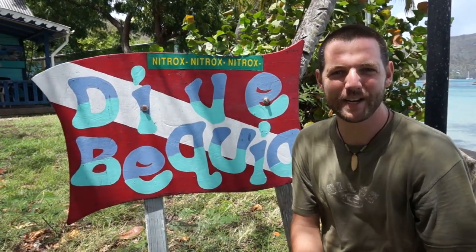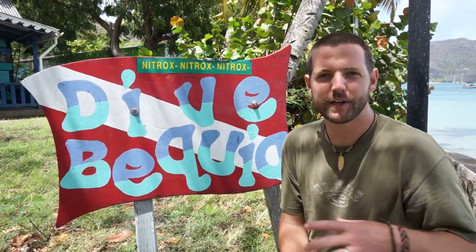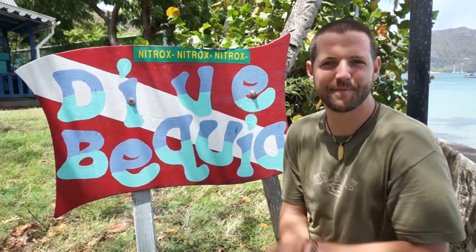I just finished up three dives here on Bequia Island and they were great. The coral is really healthy here, so if you're coming to St. Vincent and the Grenadines, make sure you come to Bequia Island and dive with Dive Bequia.